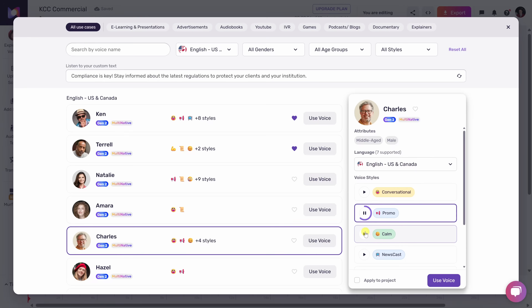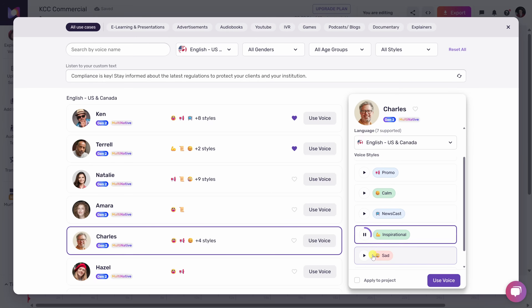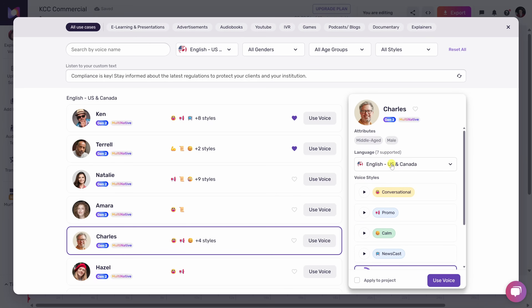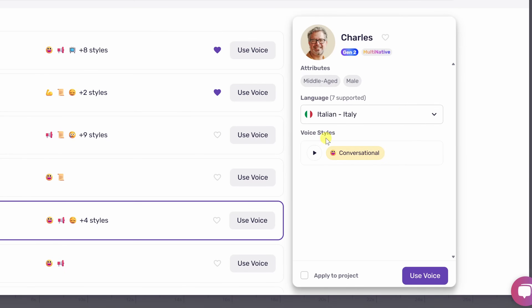You can even choose from different styles for each voice, like conversational, promotional, or even newscaster. Many voices also support multiple languages, which is a big win — especially if you have a global team.